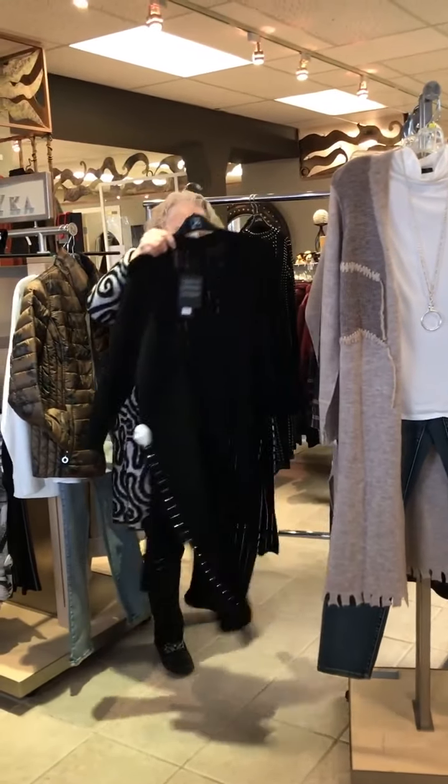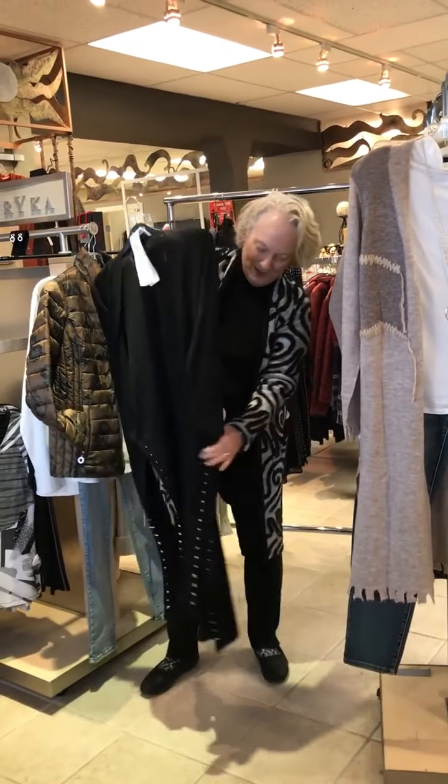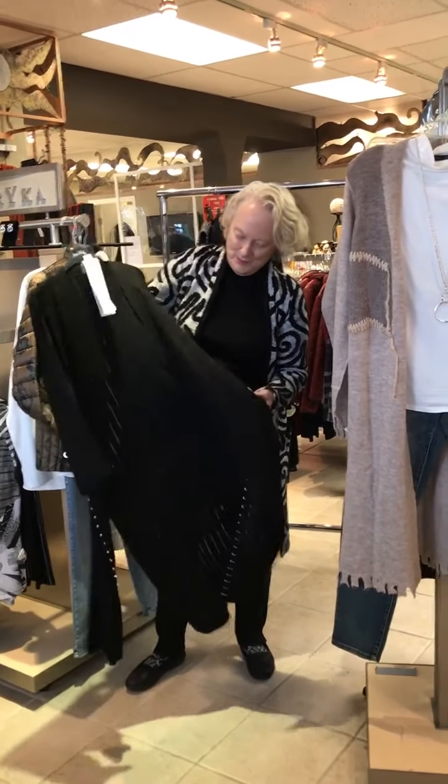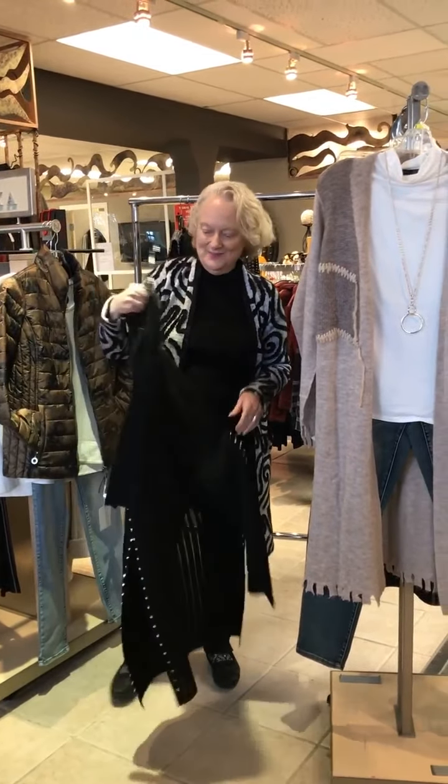And this one here has studs along the side and slits. Beautiful, gorgeous pieces.